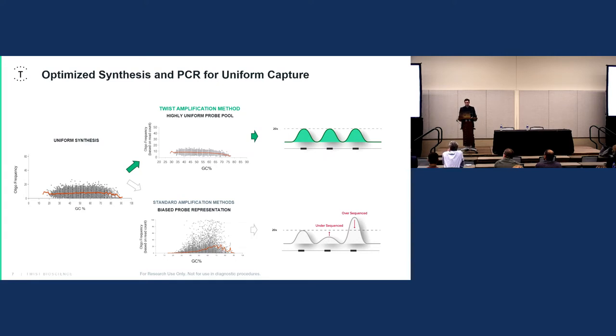Our oligopools are optimized for uniform capture — where all targets are sequenced to the exact same depth. An uneven capture results in over- and under-sequenced regions that are essentially wasted: the under-sequenced region doesn't meet your threshold, so you either have to Sanger it or sequence deeper. The over-sequencing, while beneficial, could be better utilized to round out under-sequenced areas.